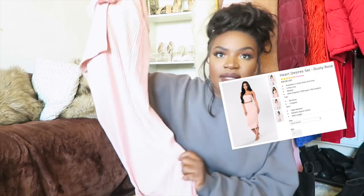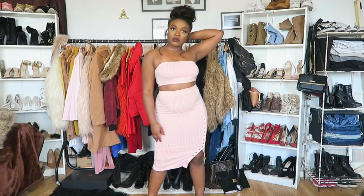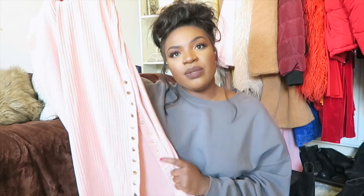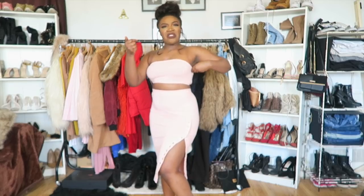Next I have the Fashion Nova 'Heart Desired' set — it's a bandeau crop top with a matching bodycon midi skirt. I'm a really big fan of co-ord sets. The rib top is elasticated and fits really well around the boob area. The rib skirt is similar to the 'Do It Right' skirt but the material isn't as thick and it's not as long.